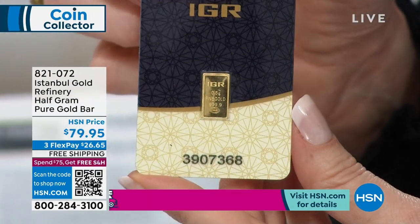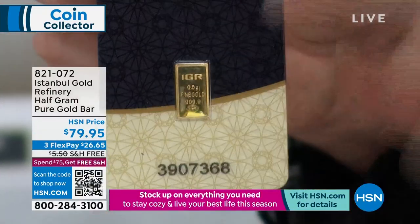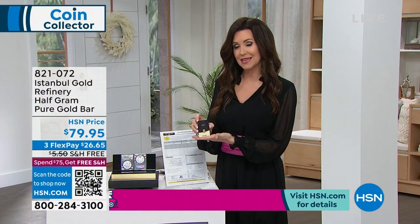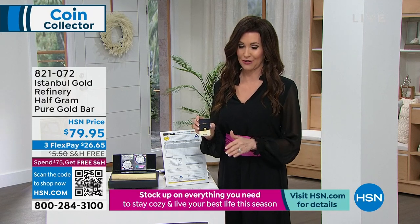Now you've got gold and silver — $26.65, about the size of a credit card with the whole packaging. And we will ship this to you for free. In fact, I believe everything in this hour is free shipping and handling.